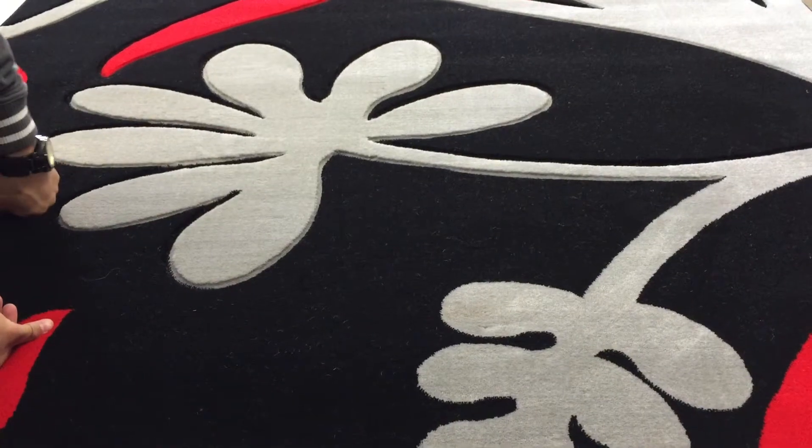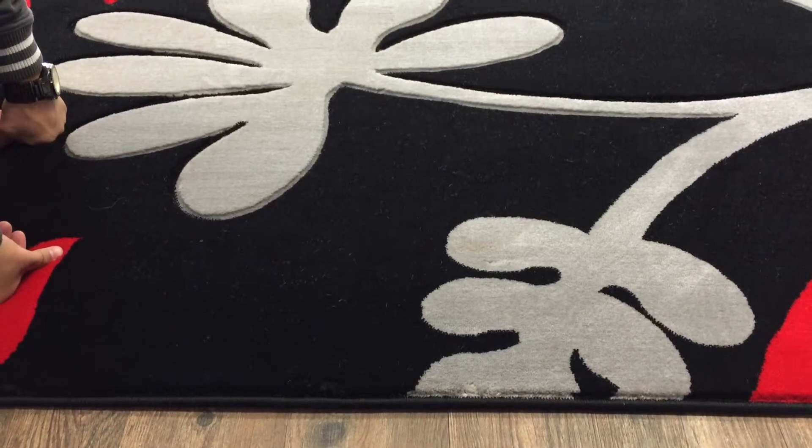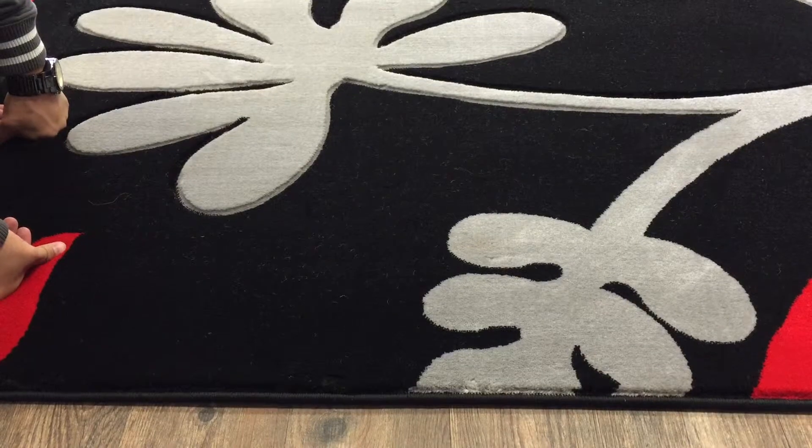Welcome to Rugaddiction.com. Here we have a floral, luxurious, and carved area rug.